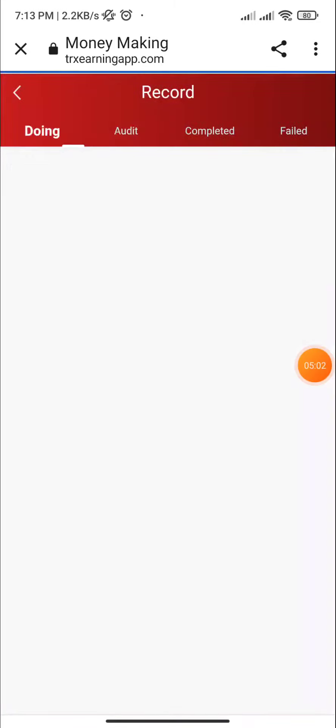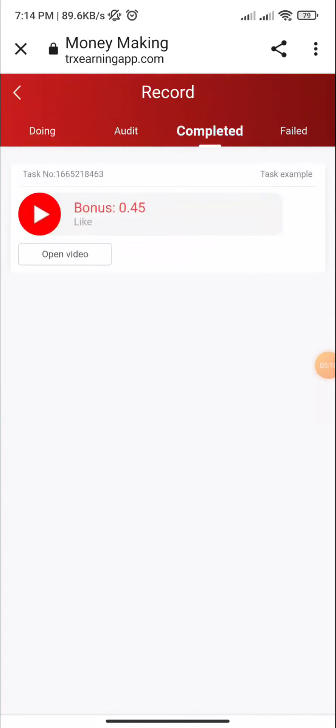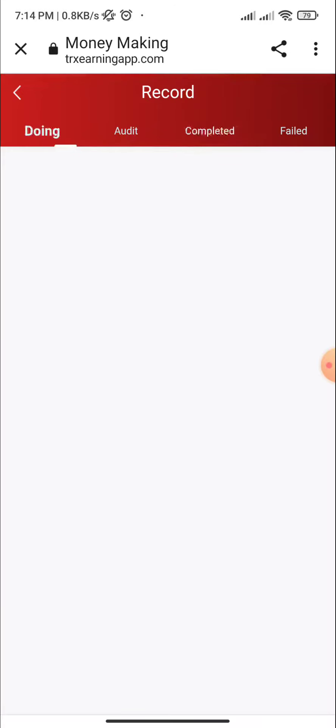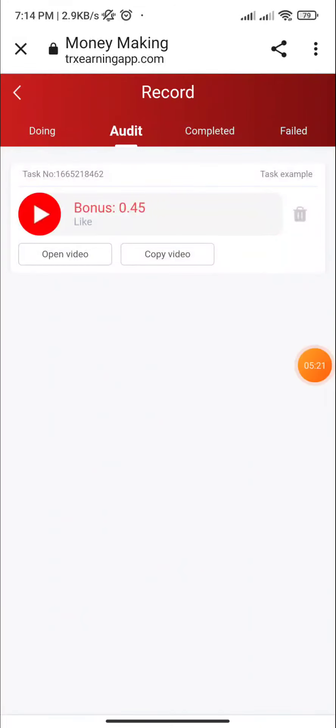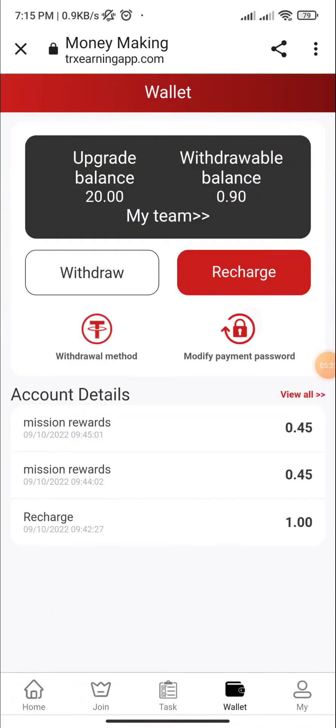I click on confirm — it takes five to ten seconds. It has been submitted and here you can see it's completed. It takes five to ten seconds to complete the payment. Both tasks are 100% completed. I click on mine section, wallet section — here you can see my balance.